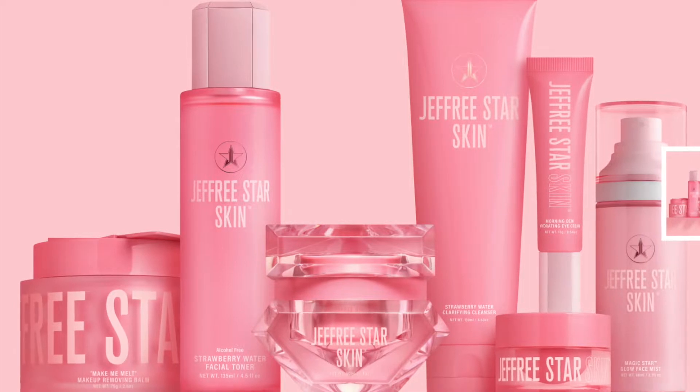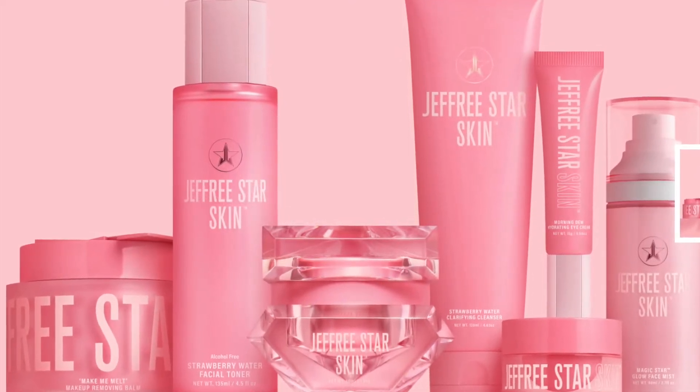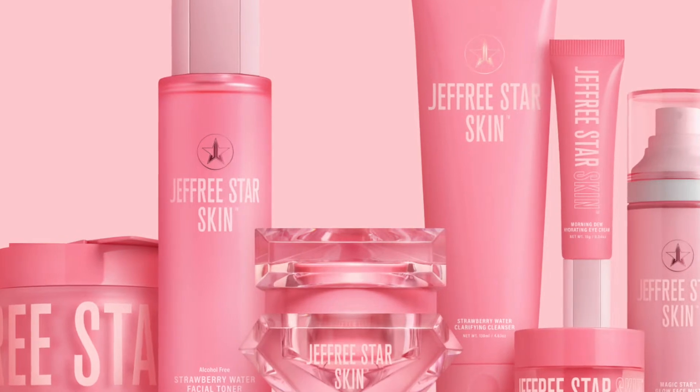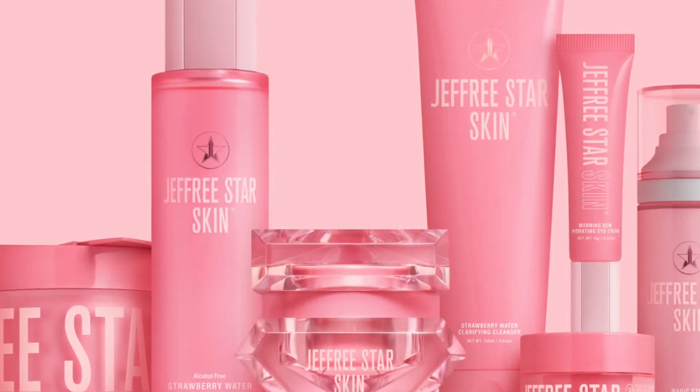Let me just tell you what he launched: he did launch the Make Me Melt Makeup Removing Balm, the Strawberry Water Clarifying Cleanser, the Strawberry Water Facial Toner, the Hydrating Eye Cream, the Repair and Revive Lip Mask, the Magic Star Glow Face Mist, and a skincare bag.